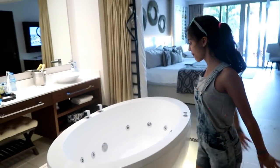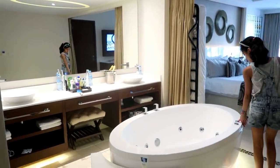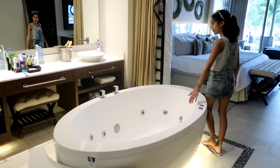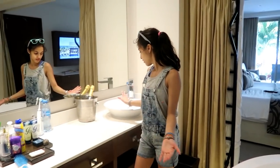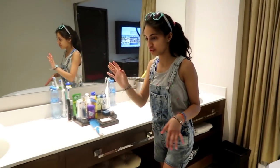So here it is. Here's the bathroom. Here's the sink. And then there's the bed. And here's the shower — it's actually a sitting shower, so it's pretty cool.